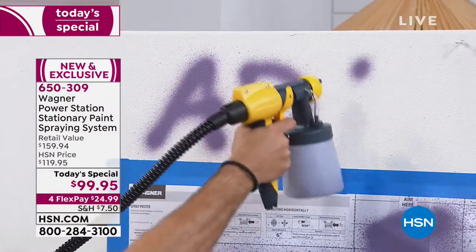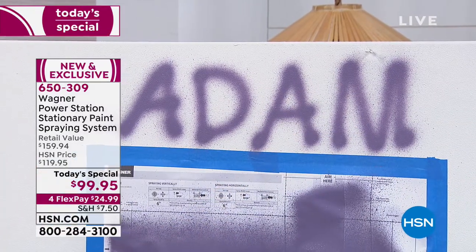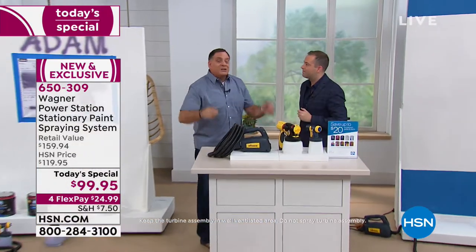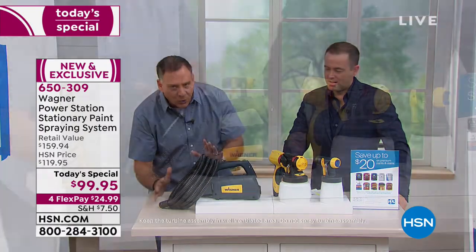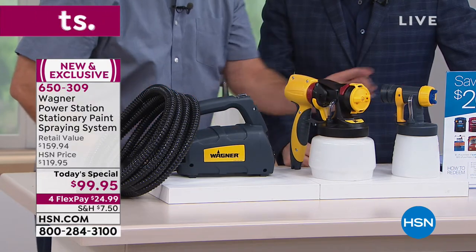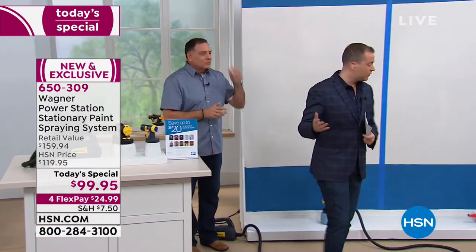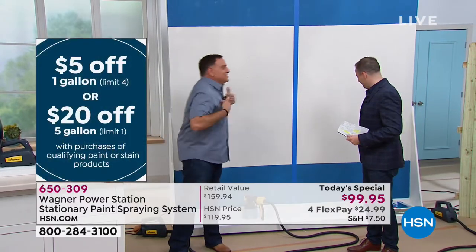We only have eight minutes left for our presentation. The big jobs, the small jobs — you get it all. For every job that Lou is doing, you're using less product and it's going to dry faster. You're getting everything you need — the power station, the 11 and a half foot hose, the eye spray for the larger jobs, the detail for the smaller jobs, and the coupon. The coupon is fantastic — that's going to give you up to $20 off when you go buy PPG paints from local retail stores. Are you feeling lucky? I'm going to use the Wagner Power Station right here and Adam's going to try a roller over there.